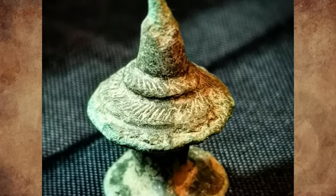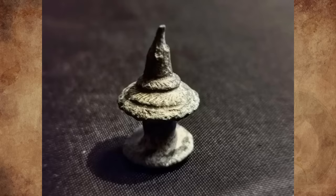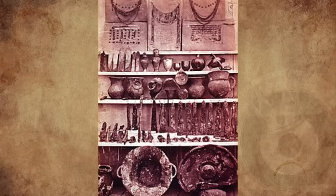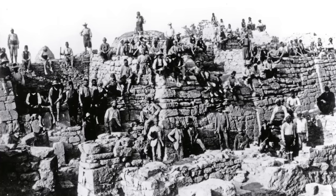They are an ornament usually in the form of a button, which was used to decorate women's clothing and belts or horse belts. Several golden tutelus were part of the so-called King Priam's treasure, which Heinrich Schliemann, an amateur German archaeologist, discovered in Troy in the 1870s.